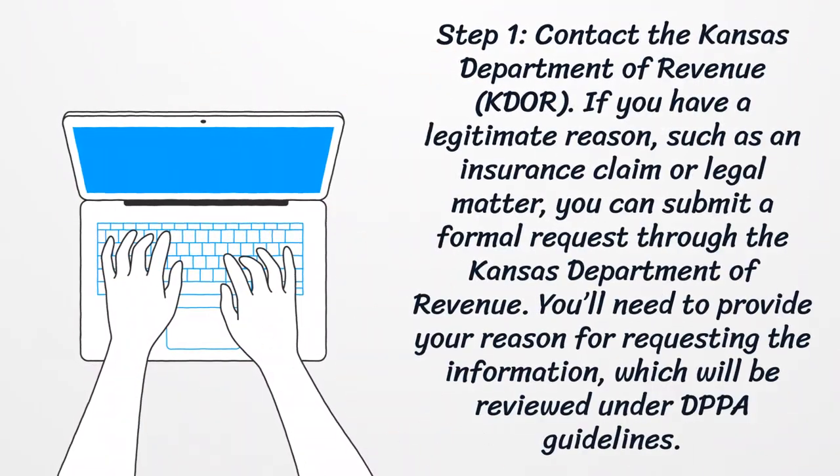Step 1: Contact the Kansas Department of Revenue. If you have a legitimate reason, such as an insurance claim or legal matter, you can submit a formal request through the Kansas Department of Revenue. You'll need to provide your reason for requesting the information, which will be reviewed under DPPA guidelines.